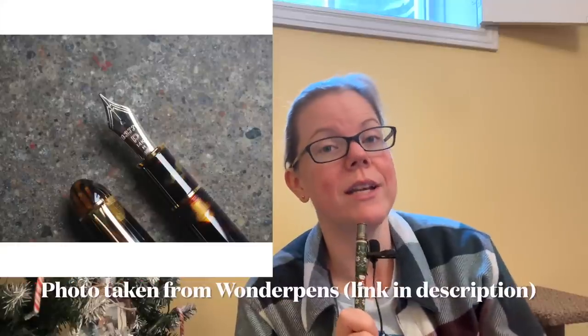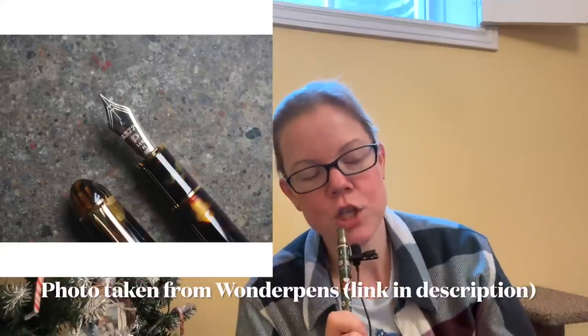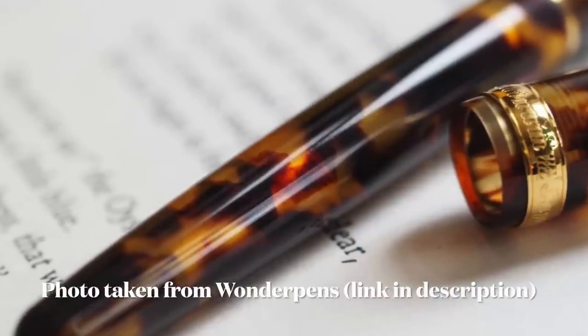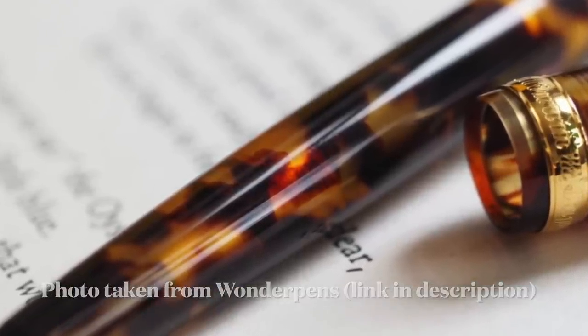We're going to start off with one that was on my list last year, and I really should get on this one ASAP because it's starting to become more and more difficult to find. That is the Platinum 3776 Celluloid in the tortoise finish. This pen is gorgeous, gorgeous, gorgeous and I have to have it.